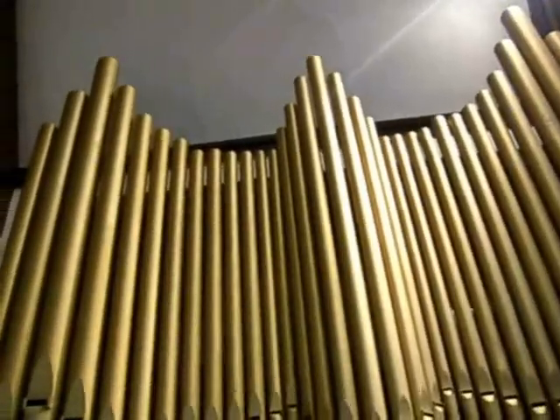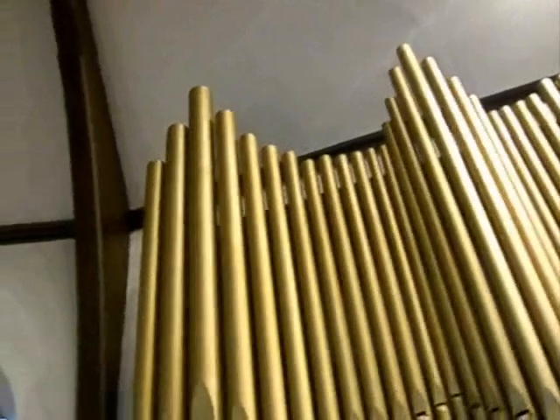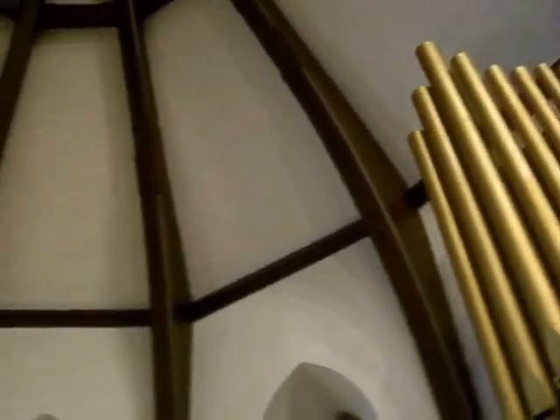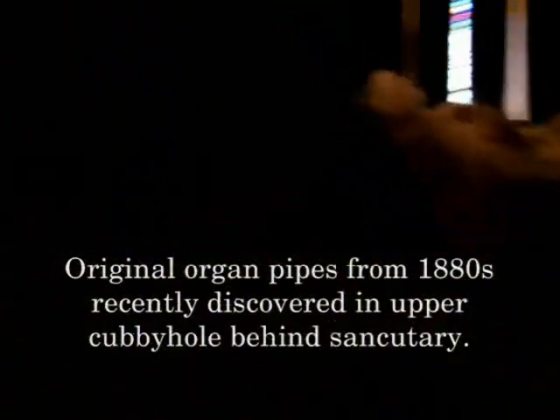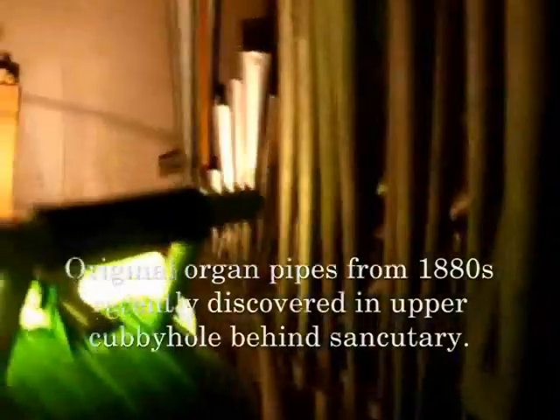One of the things it didn't do — probably because of all this carpeting — is that the sound never made it to the back of the church to support congregational singing. It could also be that when it was electrified, the blowers and everything, it was not a good job. It's the worst location you could put it. This is very common at Episcopal churches. Even in the great cathedrals — Washington, D.C., the National Cathedral — they have organs in two different places.